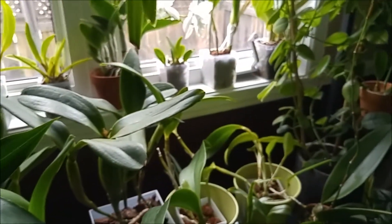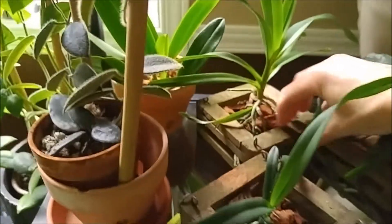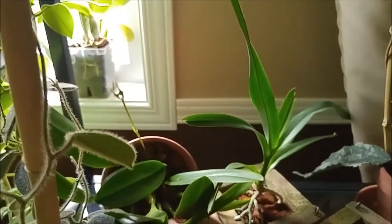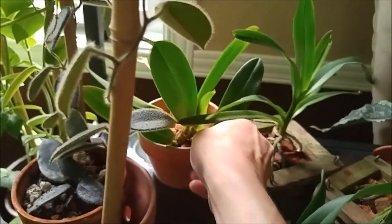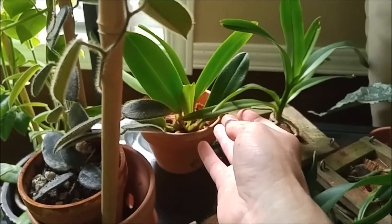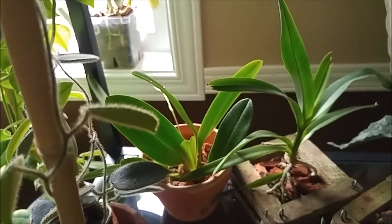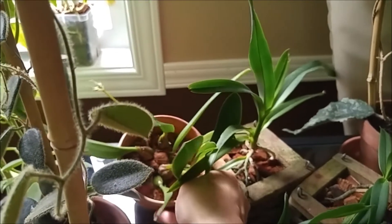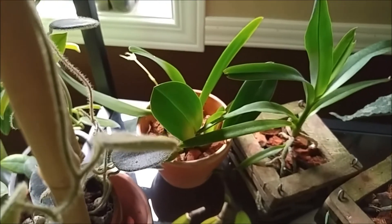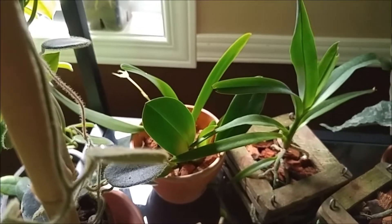There is a spike coming up on my Paphiopedilum Klimpong. I actually ripped it off the mount this season and potted it, and I wasn't expecting blooming this fall. It always blooms in the fall for me every year, but this year I thought it would skip because of what I did. But no — look. So it's an easy-going plant, not fussy. Paphiopedilum Klimpong — I think it's a cross of Guttatum and Armeniacum or something like that. So that's nice, I will have a bloom soon.